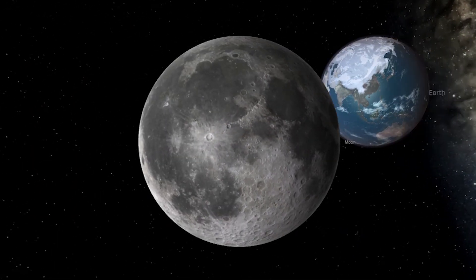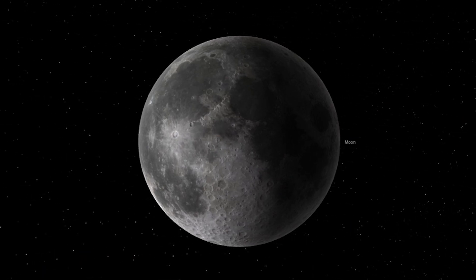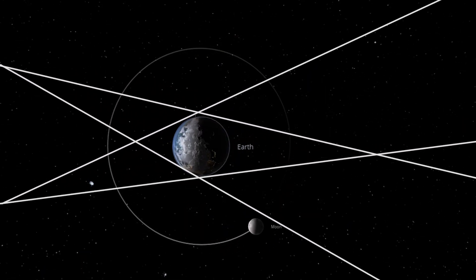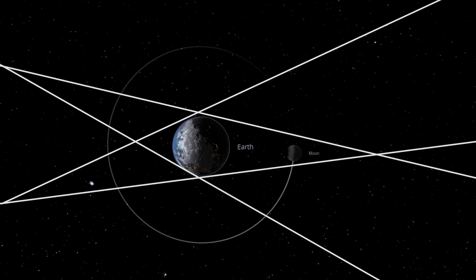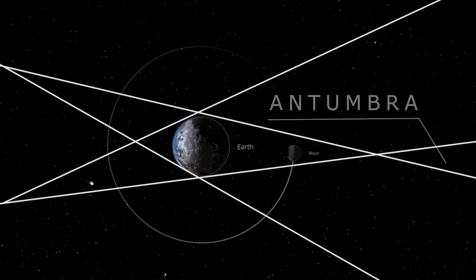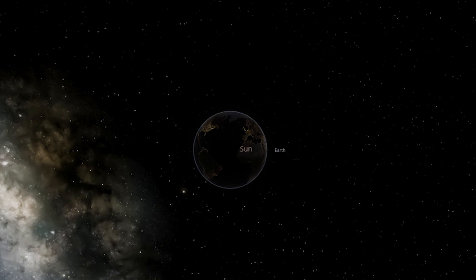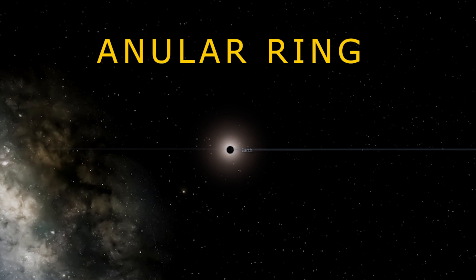But when they do get aligned, shadows are formed on the surface of the Moon. A larger, lighter shadow known as Penumbra and a smaller, darker shadow known as Umbra. Antumbra is the region where the body is not able to stop the light due to its size and distance from the light source, thus giving an annular ring.